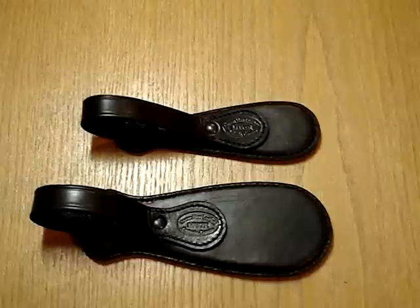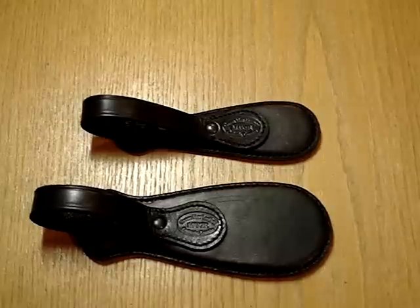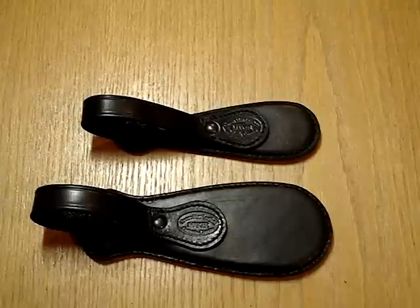All of our saps are warrantied for one year against any defects. There's a warranty against the stitching, but these saps are made to last — they speak for themselves. Any questions, feel free to email me through the website, greenmanleather.ca.